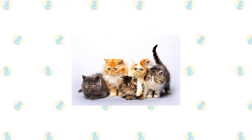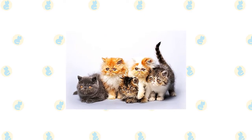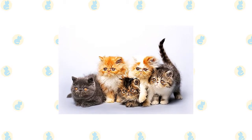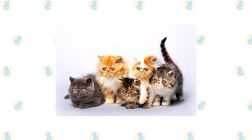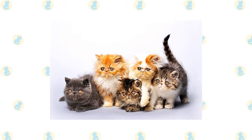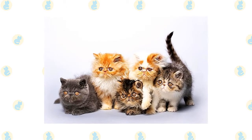Persians of all stripes stand out for their infinite variety of coat colors and patterns. Imagine seven solid color divisions — white, blue, black, red, cream, chocolate, and lilac — plus silver and golden division colors of chinchilla and shaded silver or golden, and blue chinchilla and blue shaded silver or golden.